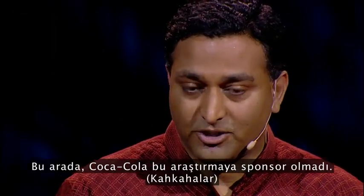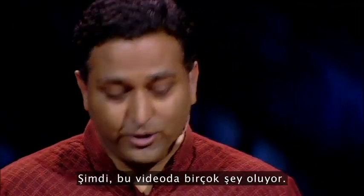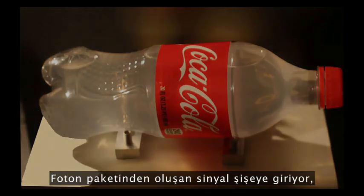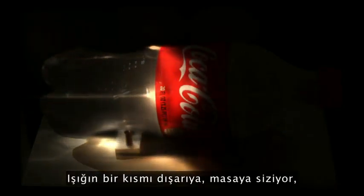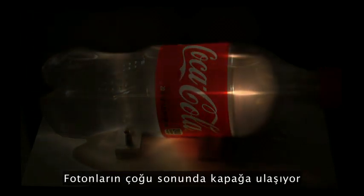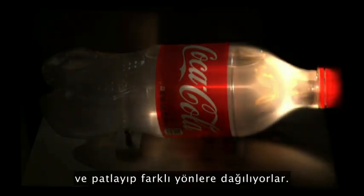But Coca-Cola did not sponsor this research. There's a lot going on in this movie, so let me break it down. The pulse — our bullet, a packet of photons — enters the bottle, starts traveling through, and begins scattering inside. Some of the light leaks out onto the table, and you start seeing these ripples of waves. Many of the photons eventually reach the cap and then explode in various directions.